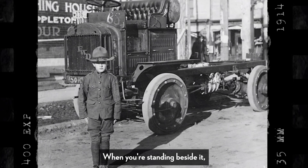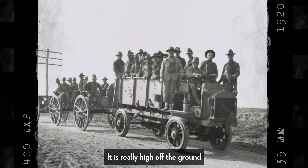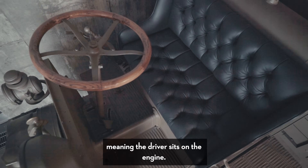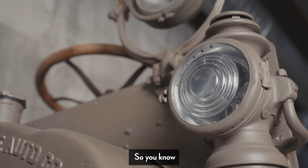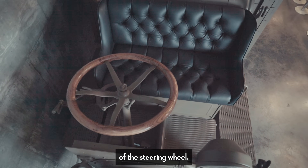When you're standing beside it, you'll notice how tall the vehicle is — it is really high off the ground. It's called a cab-over engine, meaning the driver sits on the engine. It's a lot of weight; it's three tons. So it would be a little bit of a stiff drive, especially with the positioning of the steering wheel.